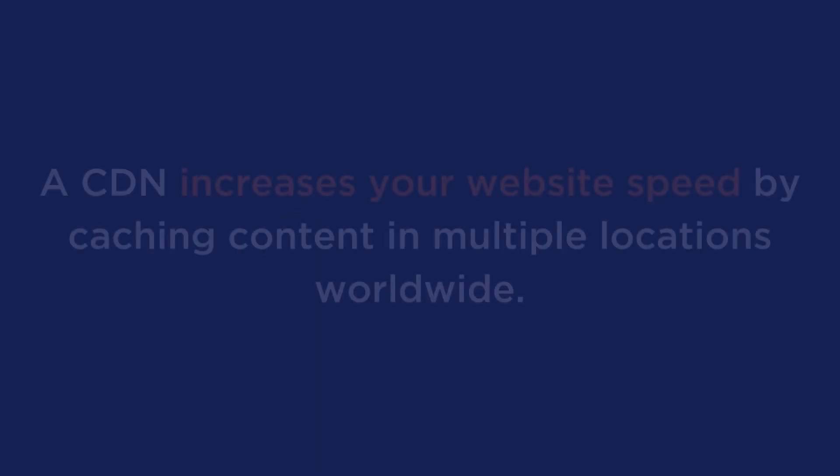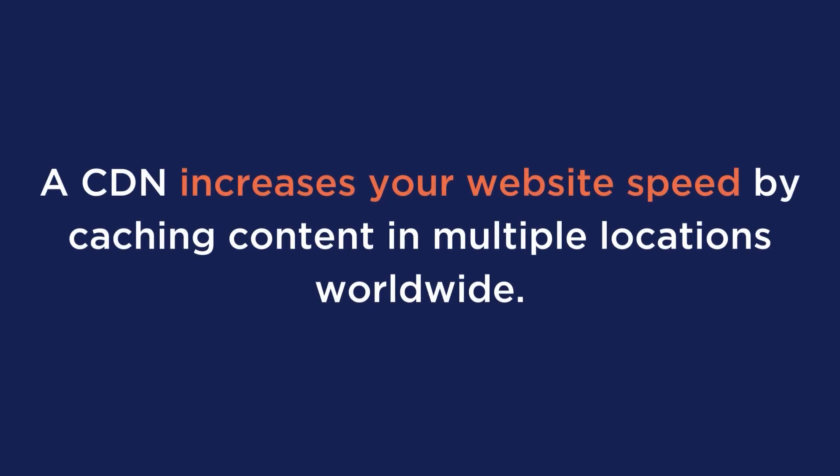Use a content delivery network. A CDN increases your speed by caching content in multiple locations worldwide. It figures out where your visitors are physically located and serves your website's resources from a server closest to them, resulting in a massive decrease in page load times.